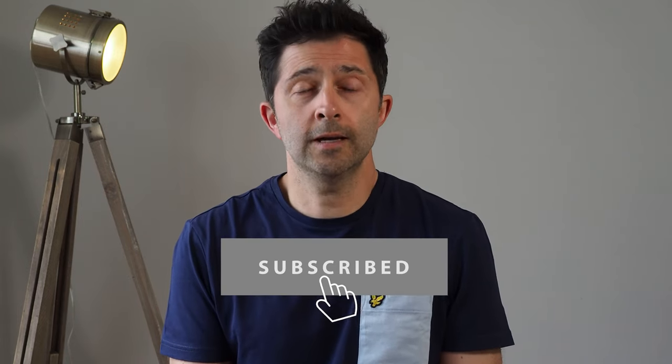Before we get into talking about the Black Bay Ceramic, I just wanted to say a big thank you to everyone who watched my last video about Tudor's Black Bay Pro, the new release from Watches and Wonders 2022. That video got over 8,000 views in the first seven to eight days and 300 new subscribers, which has really helped me get towards my current goal of reaching 1,000 subscribers. So if you haven't already subscribed to the channel, please click that subscribe button now.